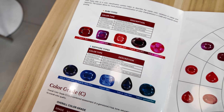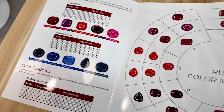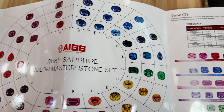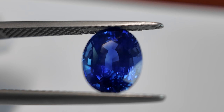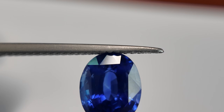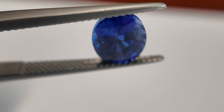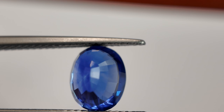So what's the first thing that we look at in the gemstone? The first thing we have to think about is color. Within color, we have to grade hue, saturation, tone, and color zoning. For stone number one, the hue is pure blue and the saturation is quite strong — it's a vivid blue. The tone is medium dark, and the color zoning is slightly faint.